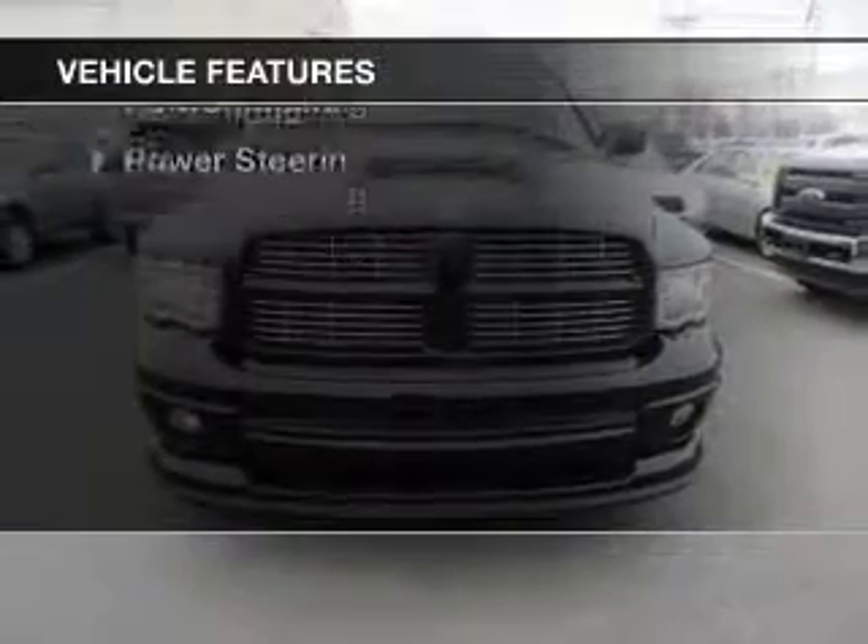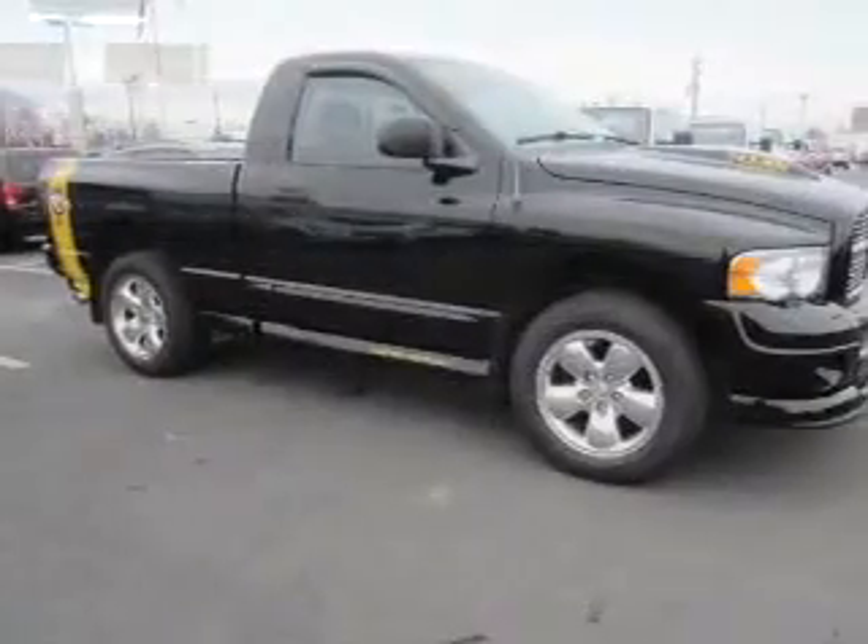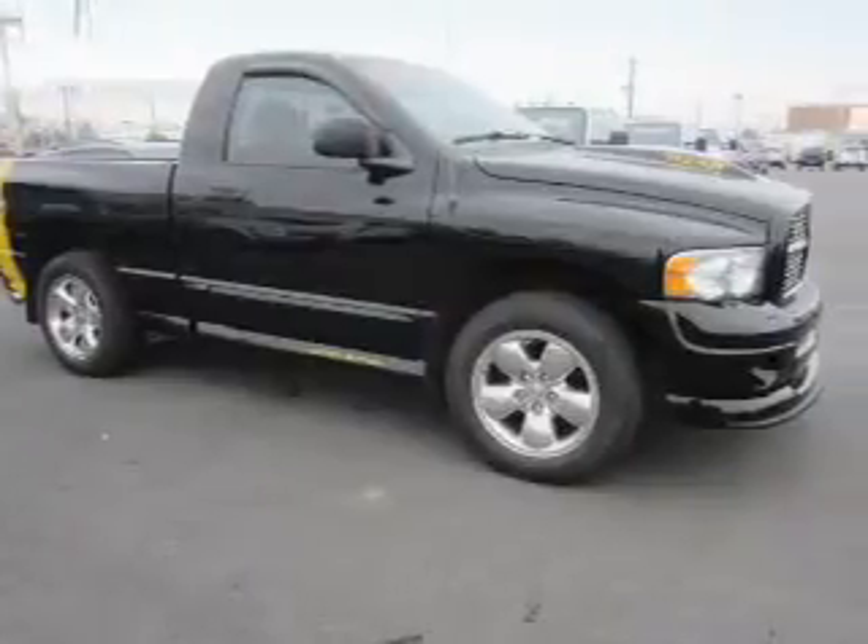The features include an adjustable tilt steering wheel, privacy glass, air conditioning, and power steering.